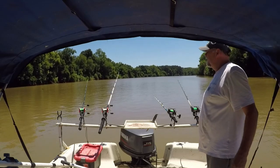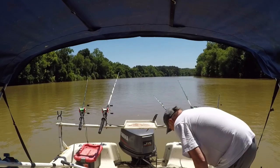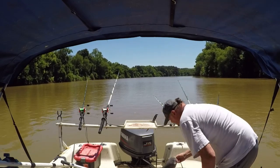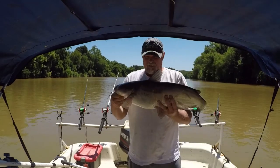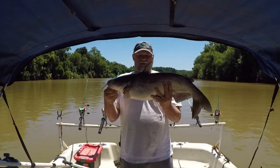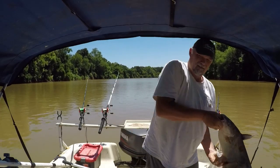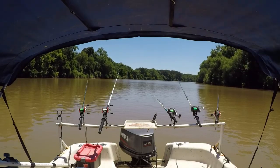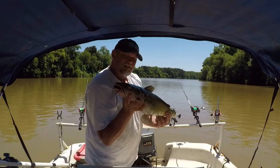I'm going to get some of this stuff out of my way. This blue is probably about 10 or 11 pounds. And a channel.